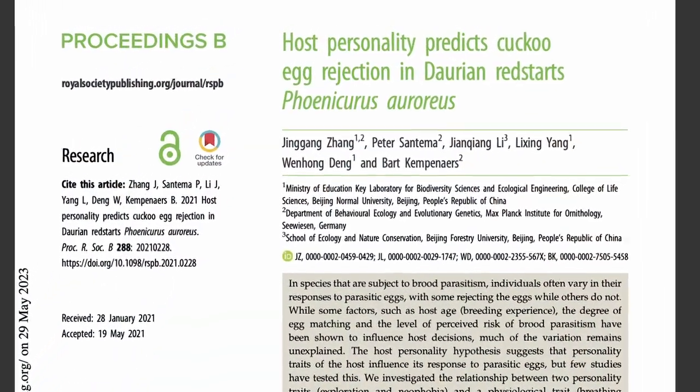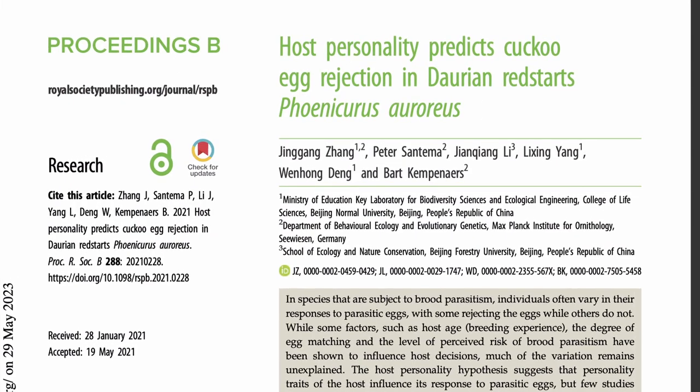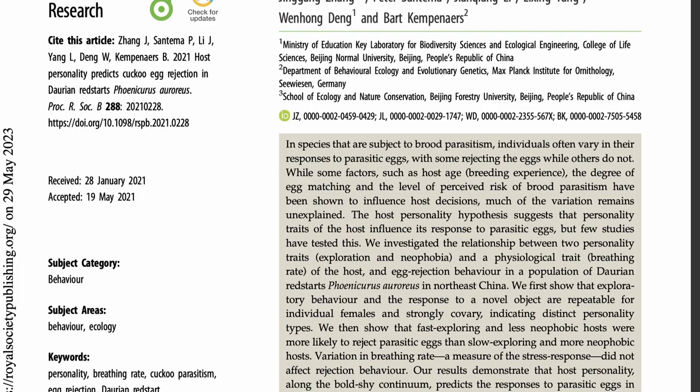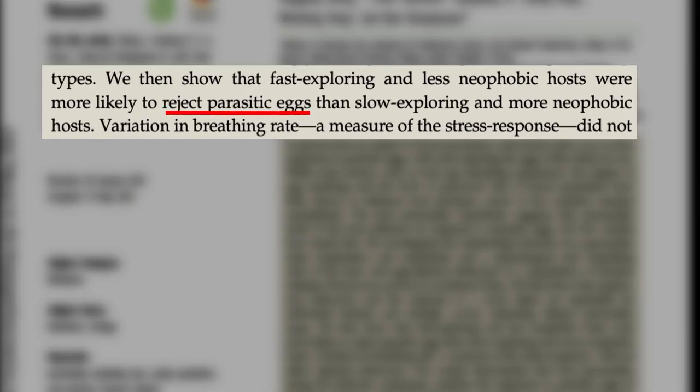There's actually an amazingly fascinating fact about the Daurian Redstart, which was discovered by researchers in 2021. I'd like to commend the authors of this paper for publishing their result as open access. In this paper, they showed that Daurian Redstarts exhibit distinct personality types along a bold versus shy spectrum. Some Daurian Redstarts like to explore and are more receptive to new objects, whereas others are more reserved, don't explore as much, and are more cautious about new objects. The bolder, more exploratory Daurian Redstarts are more likely to reject parasitic eggs from brood parasites like cuckoos. I guess it does indeed pay to try new things.